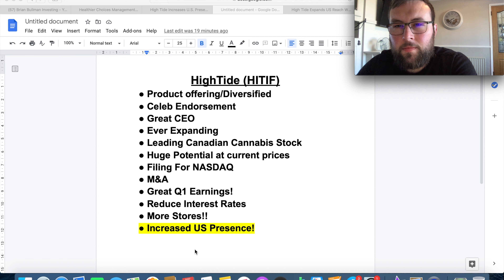They're the leading Canadian cannabis stock at the moment with huge potential at current prices — and when I wrote that down they were actually trading at much higher prices, so it's even more relevant now. They're still filing for the NASDAQ, and if they get listed there, that's going to be a huge catalyst, increasing their exposure significantly. Mergers and acquisitions are going very well too.